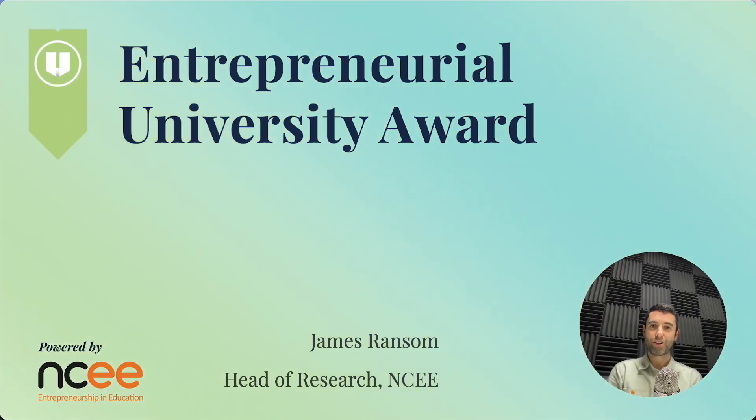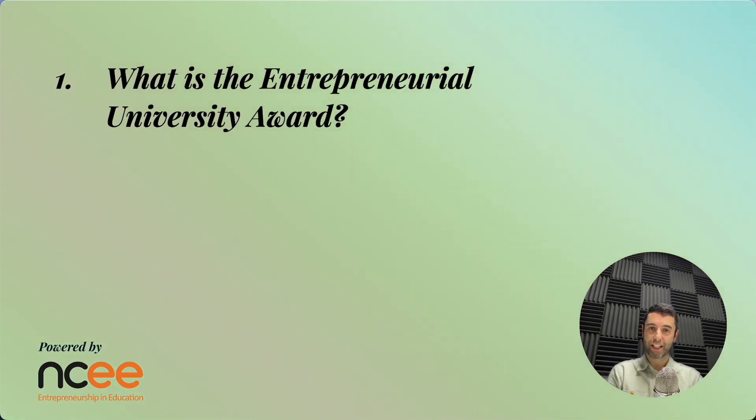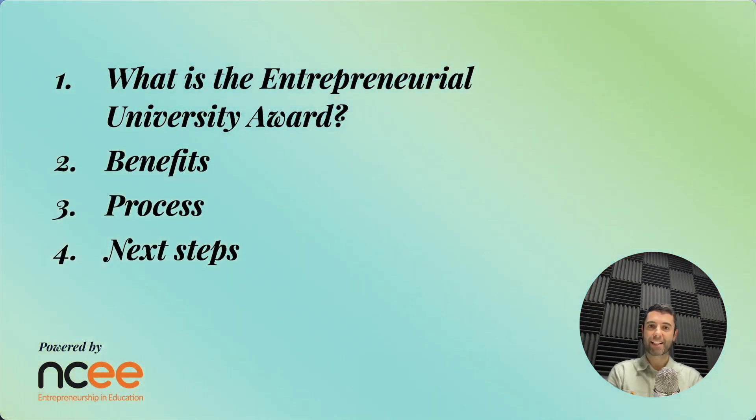NCE is excited to be launching the Entrepreneurial University Award, our new accreditation service. In this video I'll give you an overview of the award, explaining what it is, the benefits, the process and next steps.